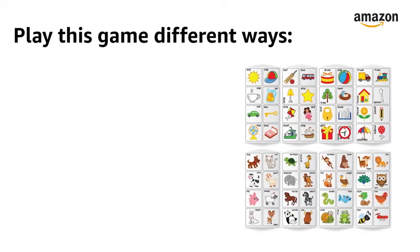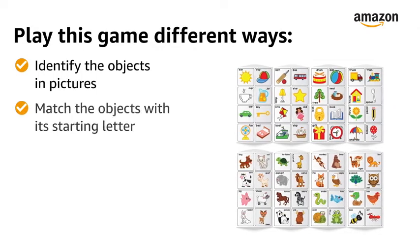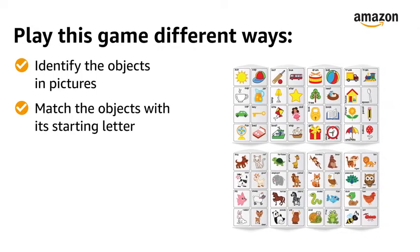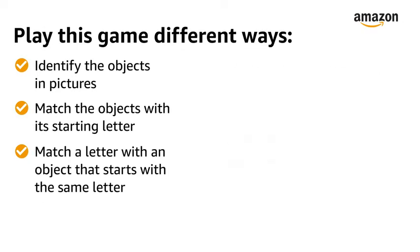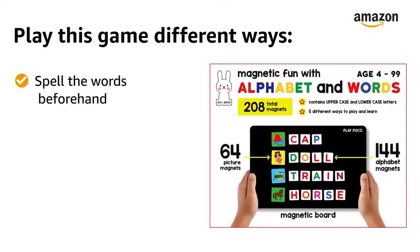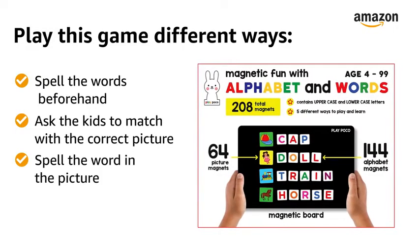Kids can play this game in different ways: identify the objects in pictures, match the objects with its starting letter, match a letter with an object that starts with the same letter, or spell the words beforehand and ask the kids to match with the correct picture and spell the word in the picture.